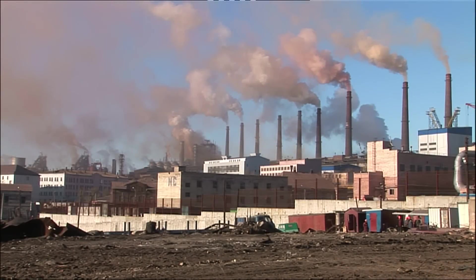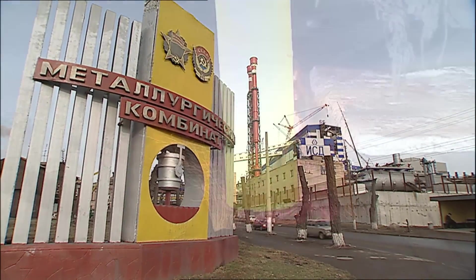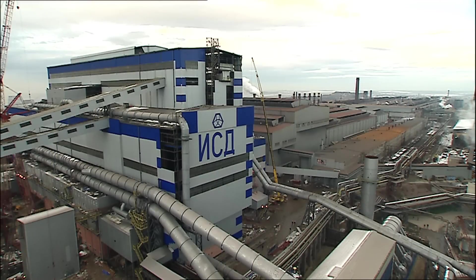With the introduction of the latest continuous casting solutions from Primetals Technologies, highest quality slabs are now produced at Alchevsk Iron and Steel Works for rolling in the company's plate mill and for the export market.